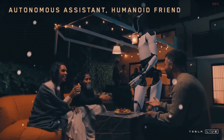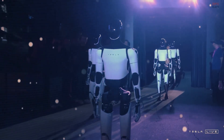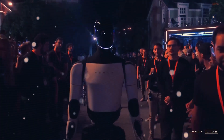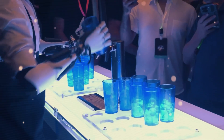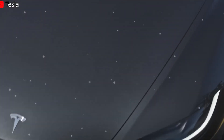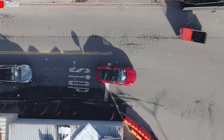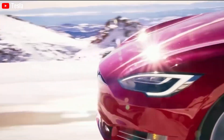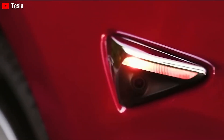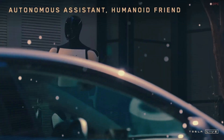The future that once seemed like it belonged only in sci-fi movies is arriving faster than ever. Tesla's Optimus Gen 3 isn't just a machine — it's a true companion, offering millions the freedom and independence they deserve at a price lower than a used car, but with life-changing value. Could this be the revolution in disability care we've all been waiting for? If you had an Optimus at home, what would you want it to help with first? Share your thoughts in the comments, and don't forget to like, subscribe, and turn on notifications so you never miss a game-changing Tesla update.